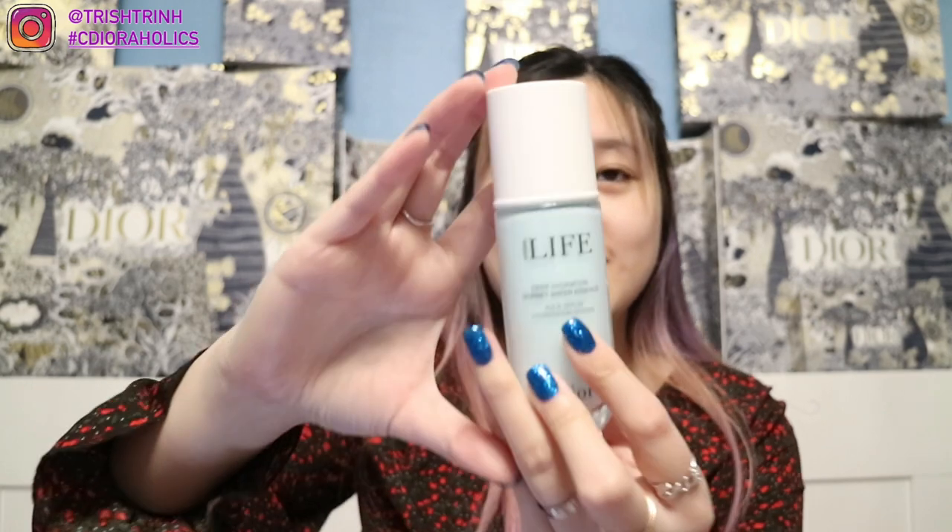The first item I got is the Hydra Life Deep Hydration Sorbet Water Essence. If you guys saw my other videos, you know I already purchased from the Hydra Life collection, but I missed a few items — so now I finally have the whole set. It's in silver packaging and it smells so good. I love this collection — it makes my face so hydrating. I am also waiting for the Dior Snow with new packaging and a new squeeze bottle for the face cleanser.